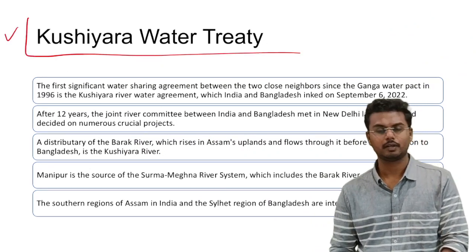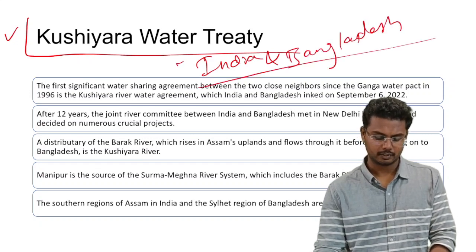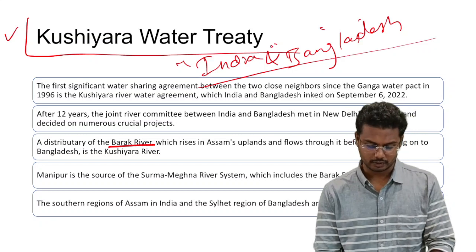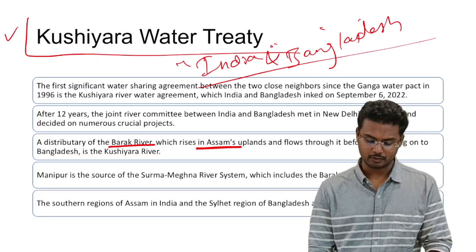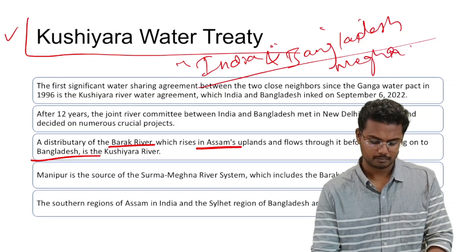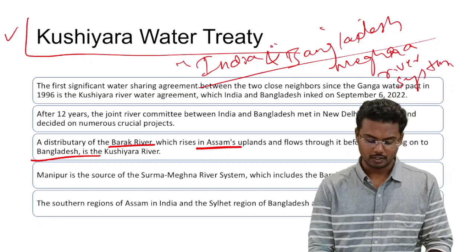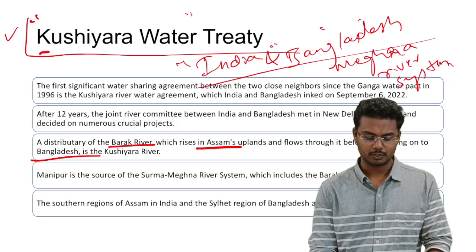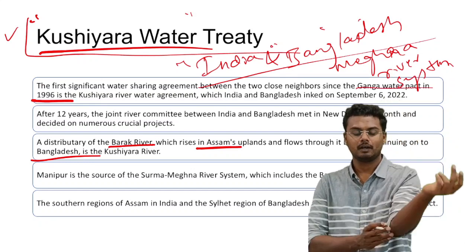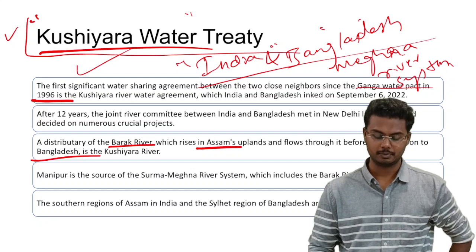Next we have the Kushiyara Water Treaty between India and Bangladesh. Kushiyara is a tributary and distributor of the Barak river, which arises in Assam's upland and flows through Assam before continuing into Bangladesh, where it joins the Meghna river system. An agreement was recently signed between India and Bangladesh regarding usage of the waters of the Kushiyara river. Before this, in 1996, the Ganga Water Pact was signed between the two countries, and after a gap of nearly 17-18 years, a new river-sharing agreement has been signed.